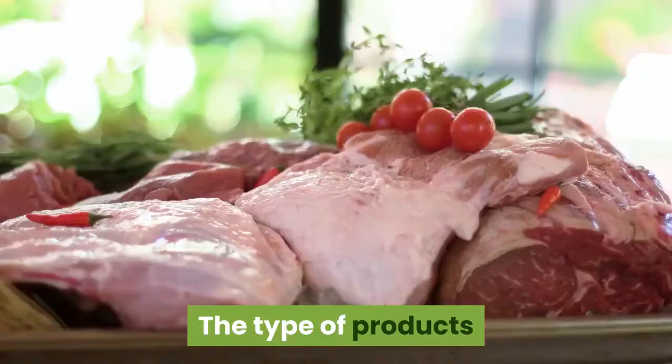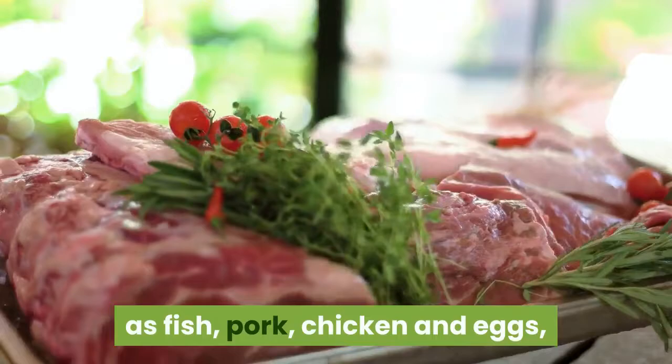The type of products that should be consumed lightly is animal meat such as fish, pork, chicken, and eggs, which can be done a few times in a month.